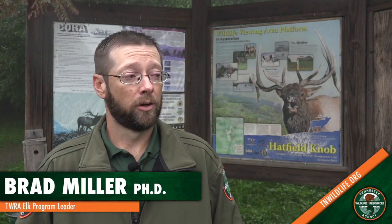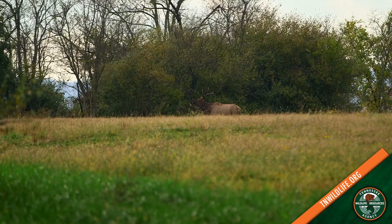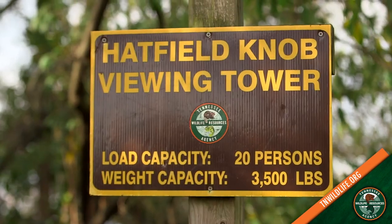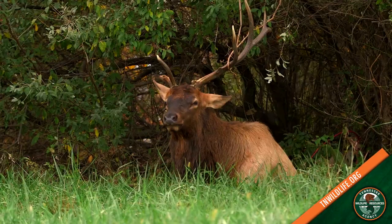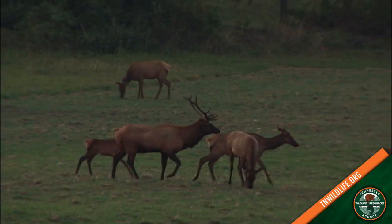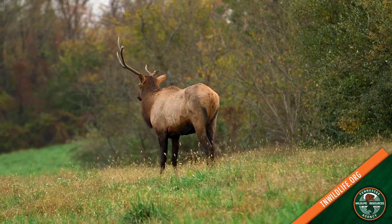I'm Brad Miller, Elk Program Leader for TWRA. Did you know we have a great place to come see elk in Tennessee? We're here at the Hatfield Knob Elk Viewing Tower, just north of La Follette, Tennessee. It's a place where you can park, take a short half-mile walk on a gravel road, and use a tower that overlooks about a 30-acre field. Elk are out generally in mornings and evenings, but it's a great place to come see all types of wildlife — turkeys, the occasional bear — and spend an afternoon enjoying Tennessee's wildlife.